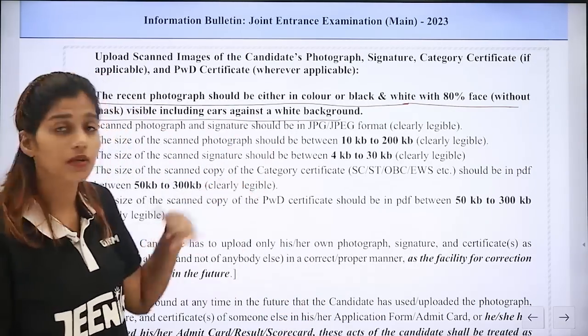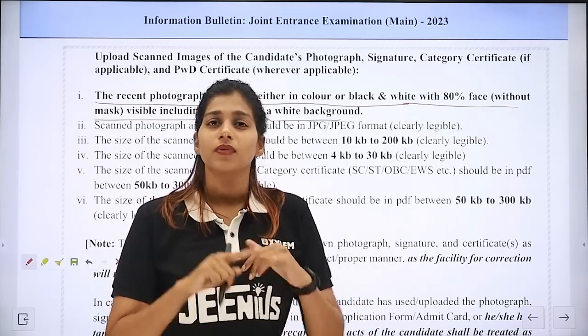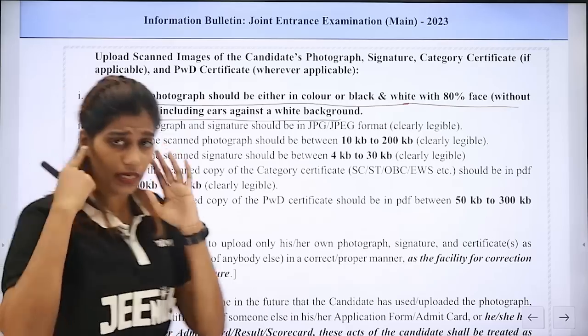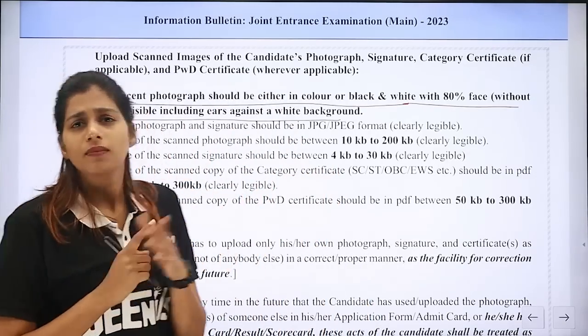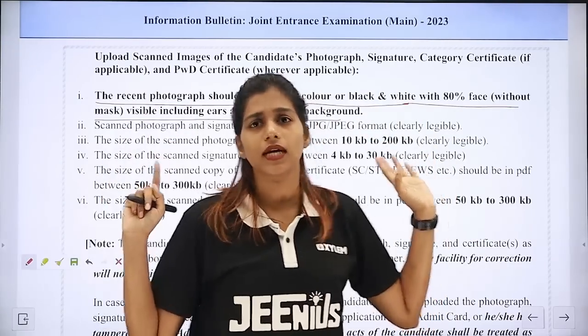You should check the pattern at the bottom. The face should be clearly visible. The ears should be visible and the mask should not be visible. The photo can be in color or black and white, but the background should be white.